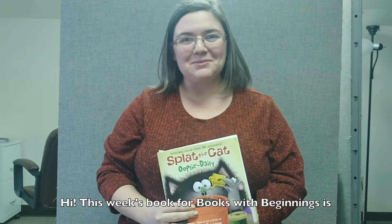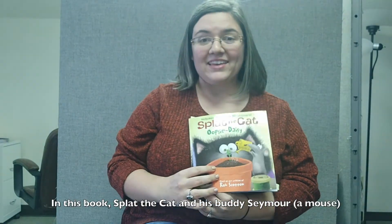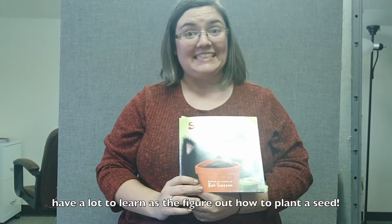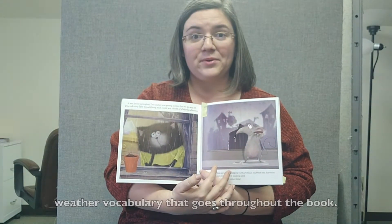Hi! This week's book for 'Books with Beginnings' is Splat the Cat: Oopsie Daisy. In this book, Splat the Cat and his buddy Seymour have a lot to learn as they figure out how to plant a seed. The book starts out with some great seasonal and weather vocabulary that goes throughout the book.